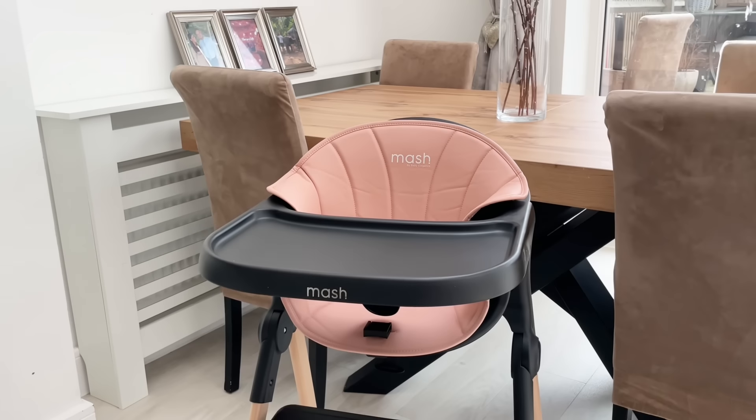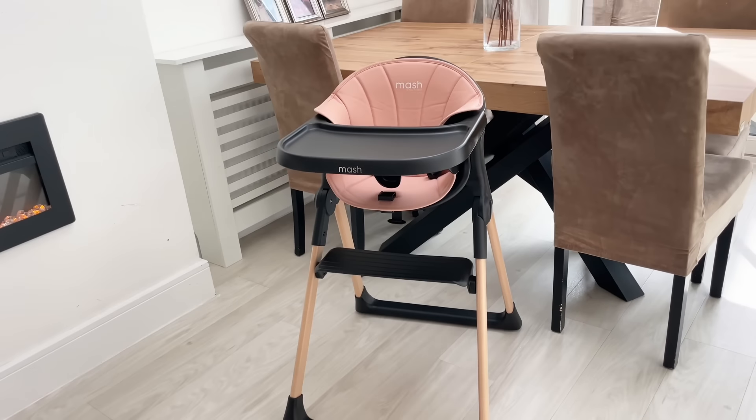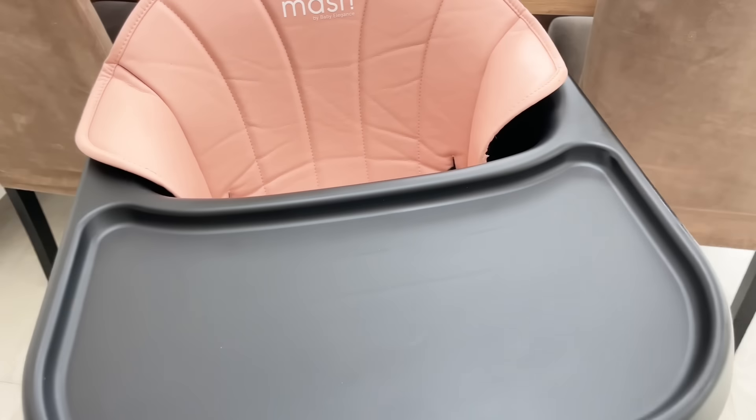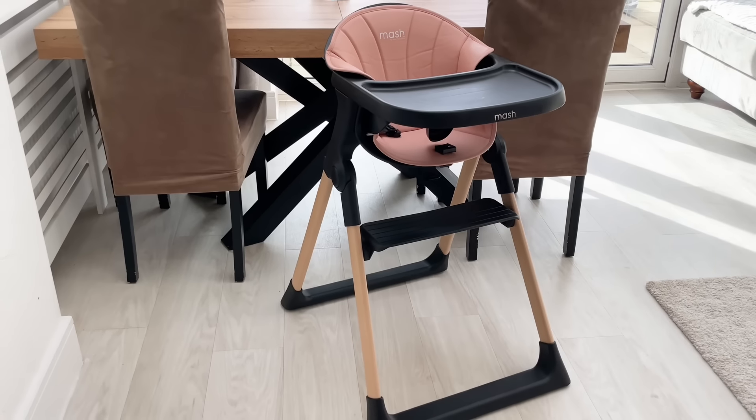I just wanted to take a second to give special thanks to Baby Elegance for sending us this Mash high chair. We did have the bog-standard IKEA one, but this one just fits our interior vibe a lot better with its beech wood legs. It has a bucket seat for ultimate comfort and the seat cushion is wipe-clean. I've left the link in the description below if you'd like to find out more.